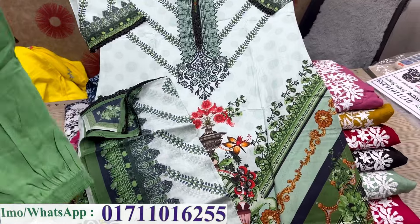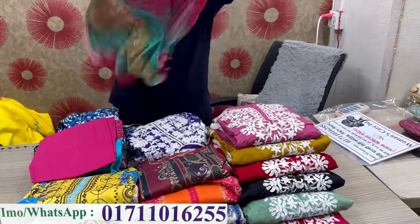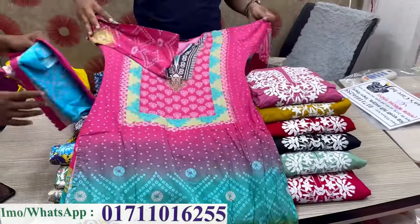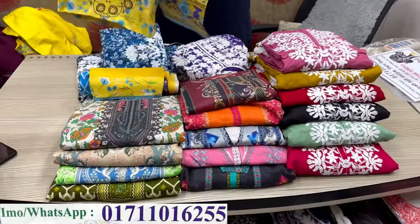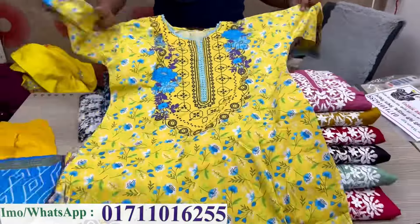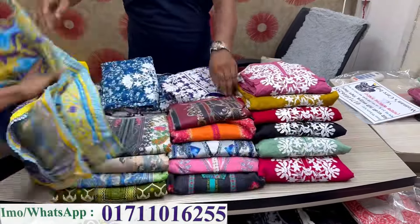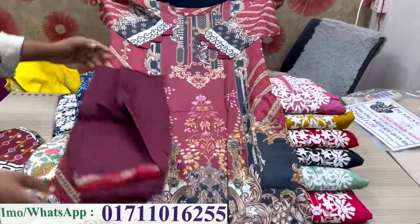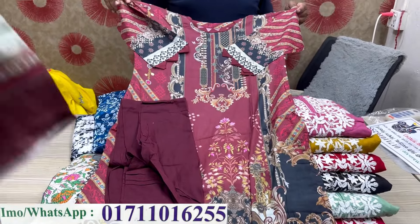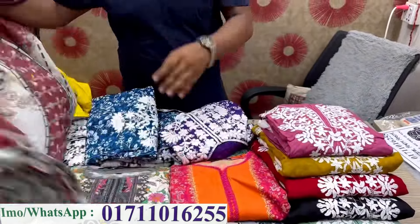This is very much demandable. I think the price is a good price. The price is $1.35. You want to see the price of $1.35.